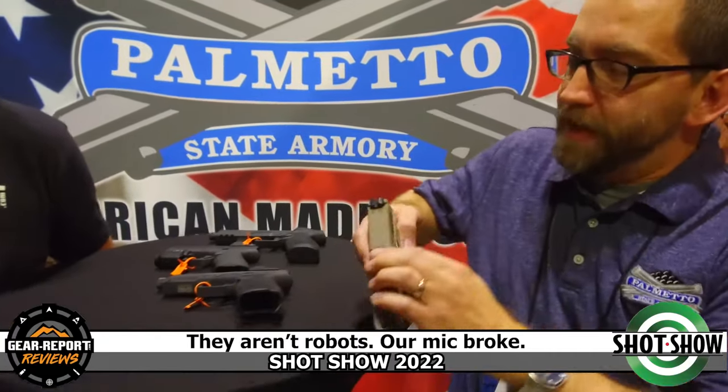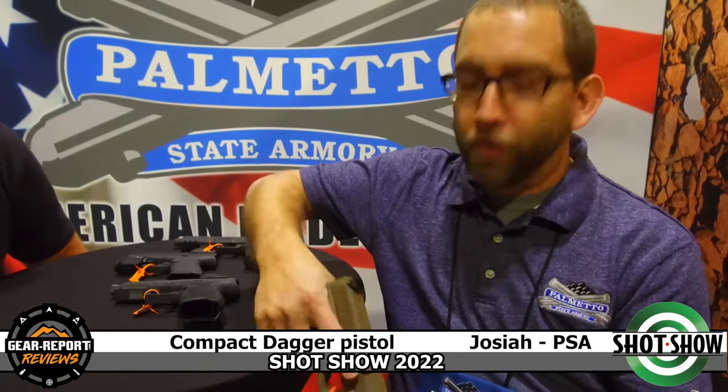We're back here at the PSA booth at SHOT Show 2022 with Josiah. He's going to talk to us about some of the awesome versions of the pistols. Over the past seven, eight months, a lot of you have become very familiar with our compact dagger that takes 15-round Magpul mags. We're building upon that.